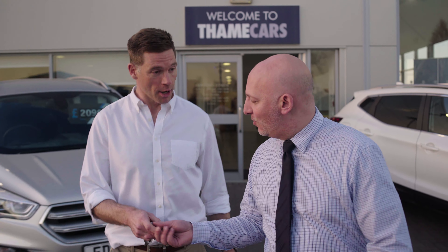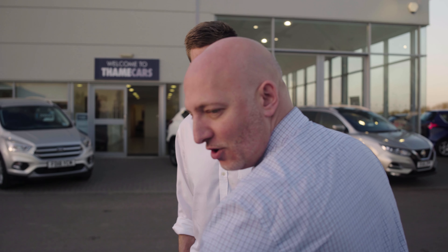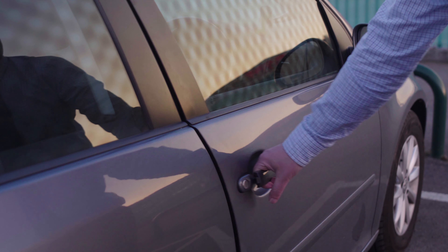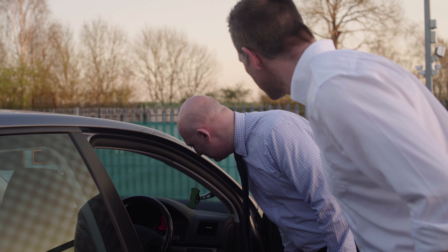Part exchange is bringing your old car in and exchanging it for a new one. We make that really easy for you by first of all allowing you to put your registration number and mileage into our valuation tool. That way you can see exactly how much it's worth, so when you come down to us you'll know exactly how much money you need to find and whether you need to finance or just pay cash.